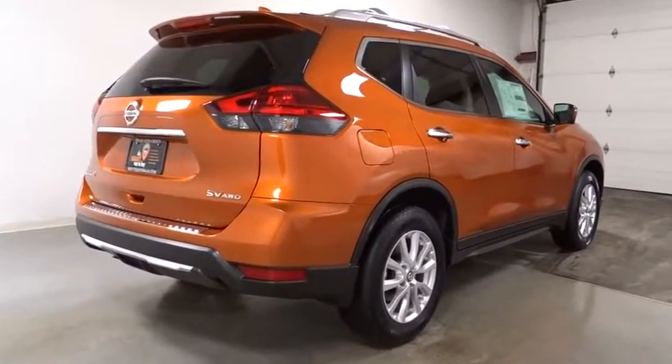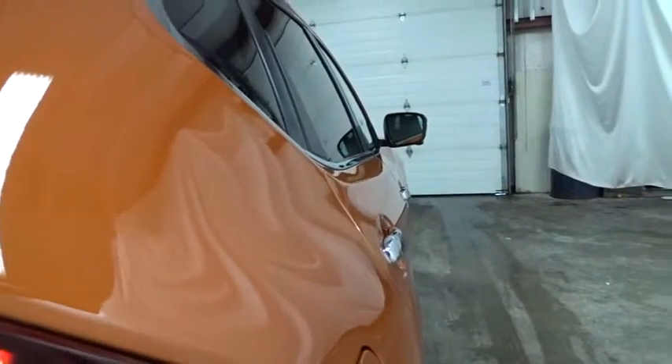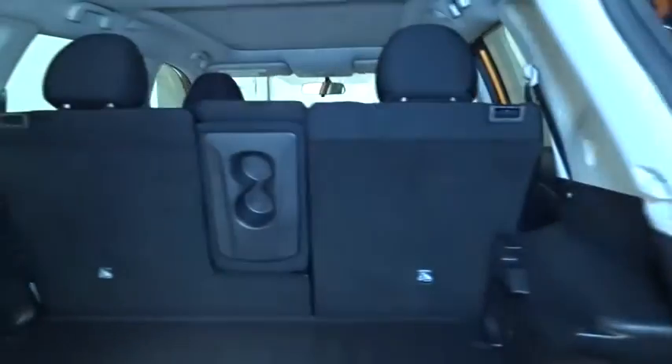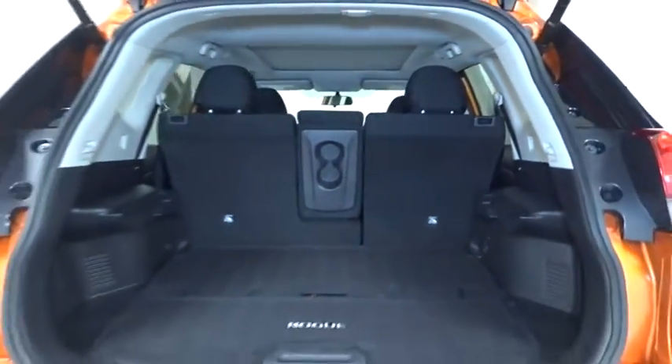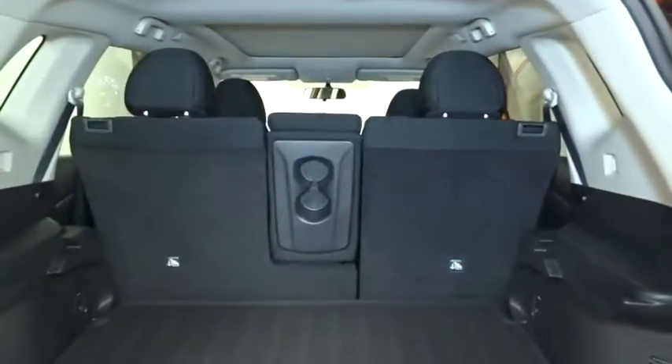Keyless entry, leather-wrapped steering wheel, electronic stability control, MP3 player, trip computer, tachometer, day and night rearview mirror, brake assist, outside temperature gauge, cloth seat trim, tinted glass, engine immobilizer, four-piece floor mat set.